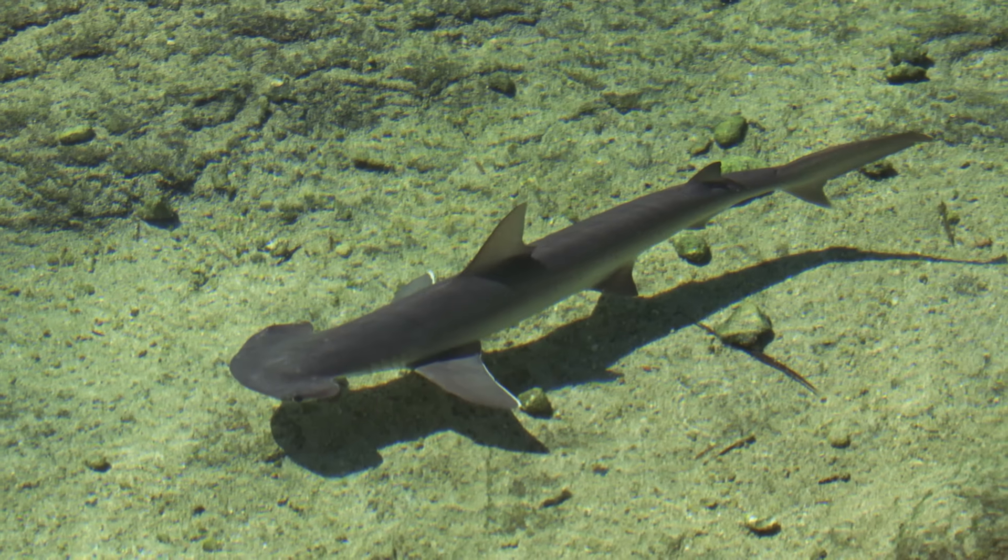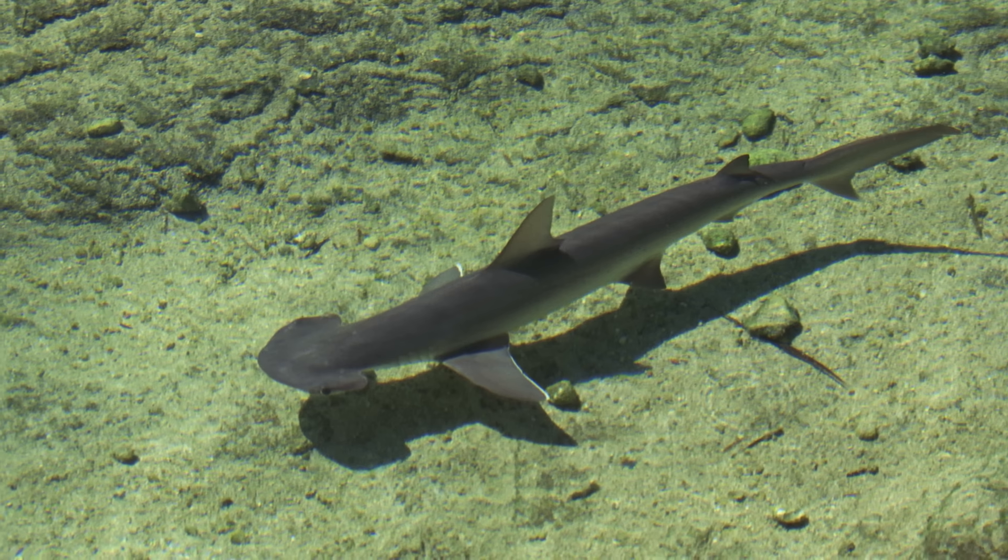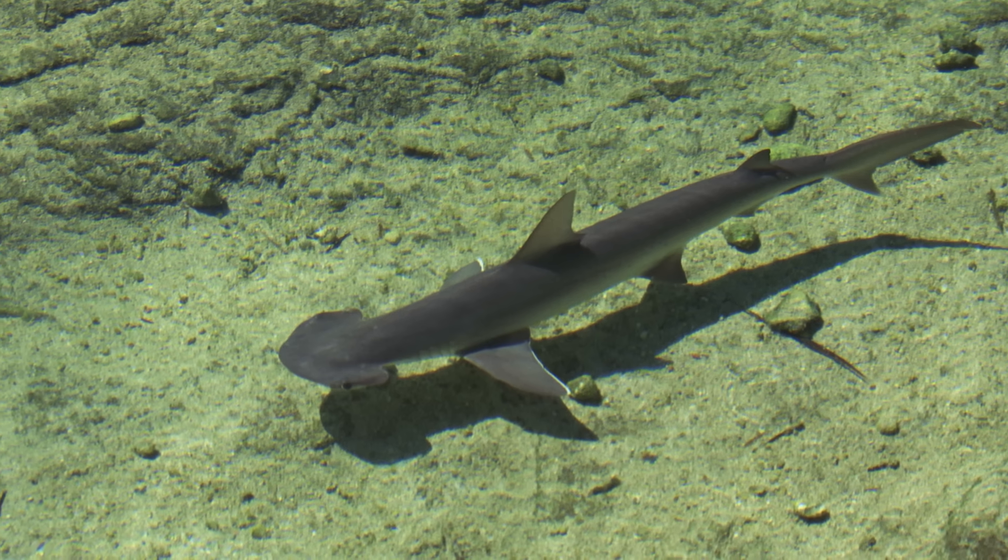Welcome back to Shark Week 2021. In today's episode, we're taking a look at the world's only plant-eating shark, and also perhaps the world's cutest shark, the bonnethead.